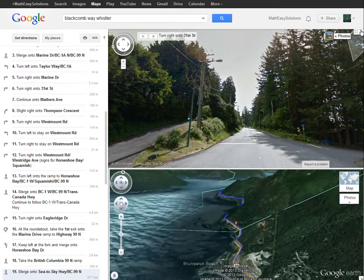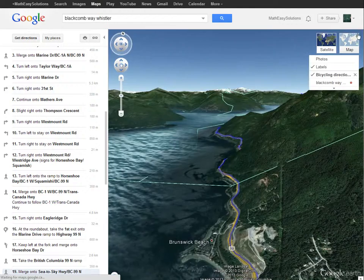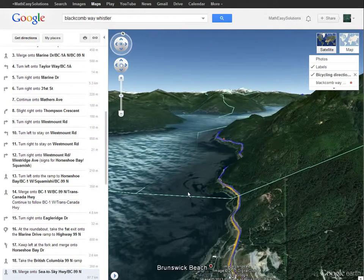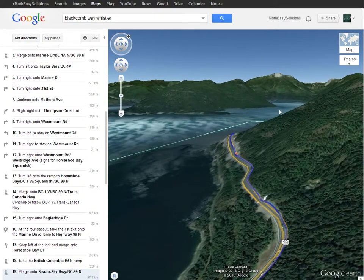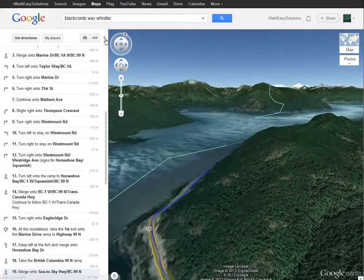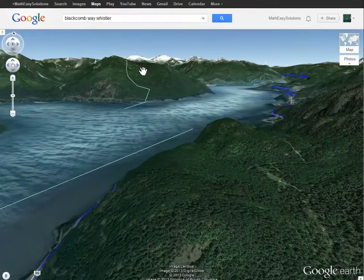Google just started having this feature so they still have some issues. If you close it and reopen it, it stops again. Basically, every time you touch the screen it stops, so just don't touch the screen and let it play.